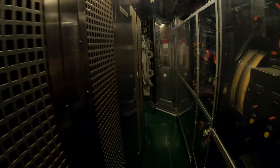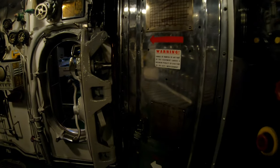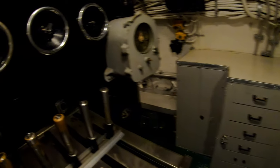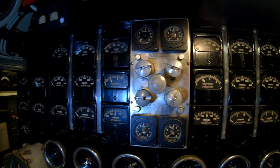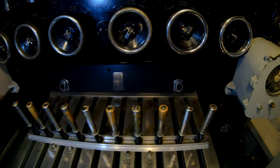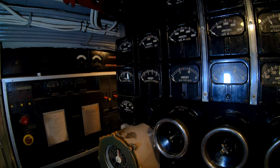A lot of electrical switchgear in here. And back here is the maneuvering area. So when you ring up a bell for a different speed up in the control room, back here they can see it and they can configure the engines, batteries, and diesels in all the right ways to send the power where it needs to be sent.